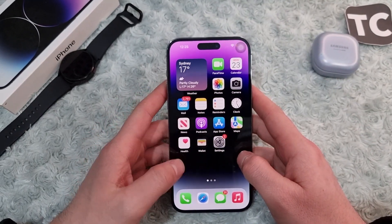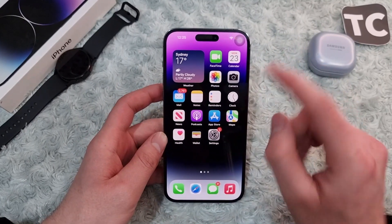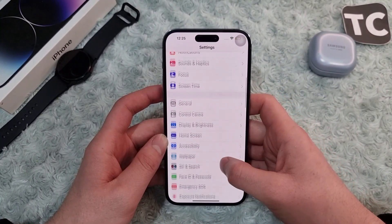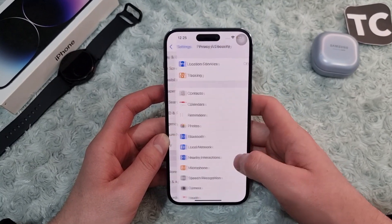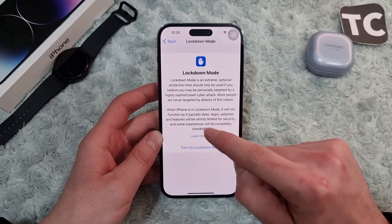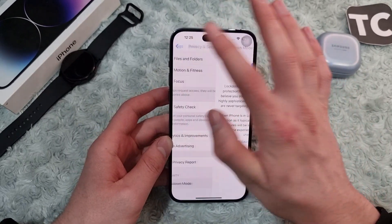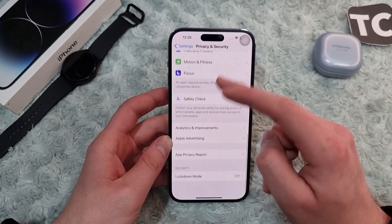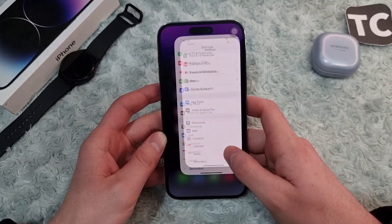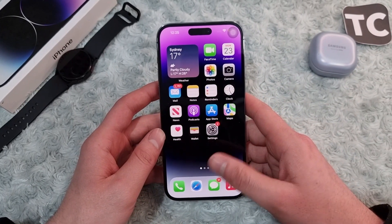If the issue still isn't fixed, the fifth way is to turn off Lockdown Mode. Go to Settings, scroll down and tap on Privacy and Security, then swipe down and under Security find the Lockdown Mode option. If it is enabled, tap 'Turn Off Lockdown Mode' to disable it. Your iPhone will restart and turn off Lockdown Mode, after which you can check if Siri is working.